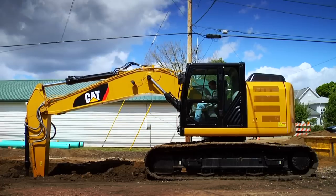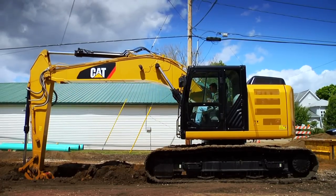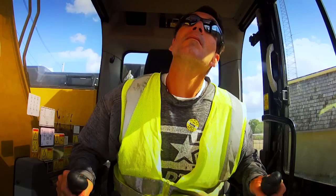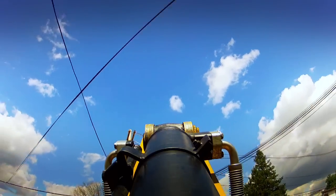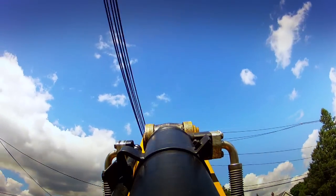Pretty tight quarters there, so obviously the reduced tail swing is handy. It cuts down on the amount of space you need, and we're pretty tight here. Every bucket full we were underneath the wires. You miss it all day long and you hit it one time and it's still damaged.